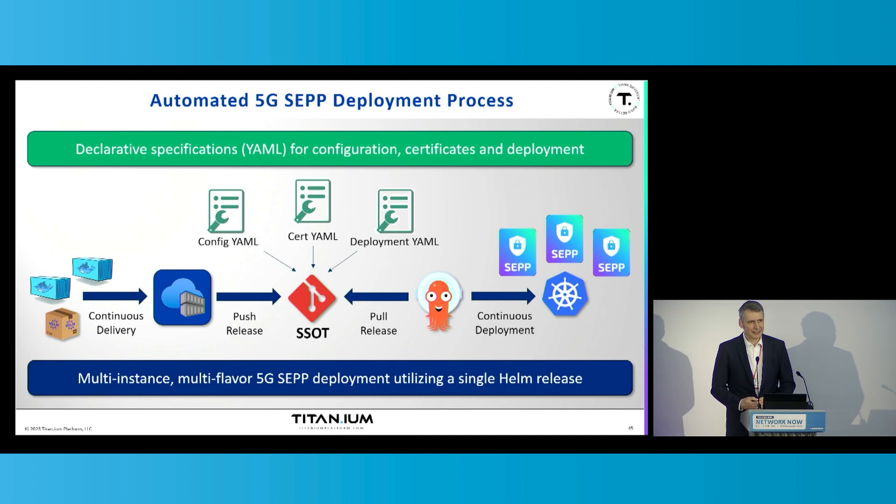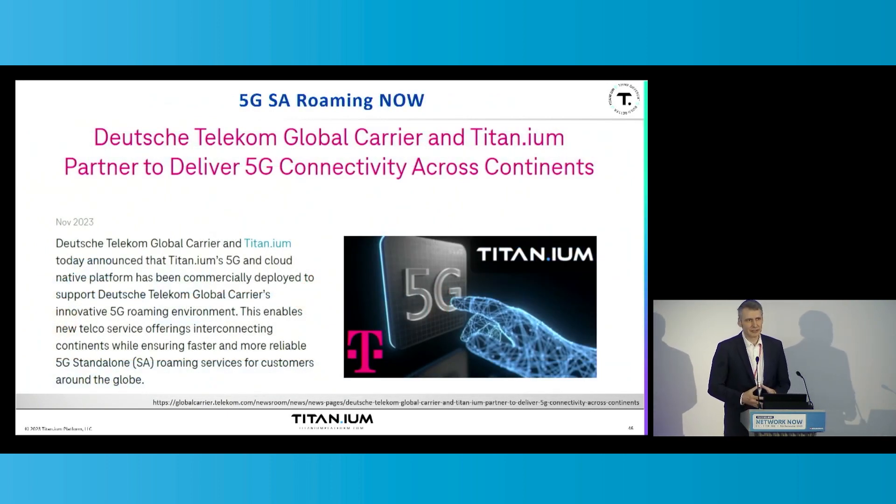Because this event is about network now, the question of when delivering 5G standalone roaming services is possible can be answered today. I'm proud to share that just recently Deutsche Telekom Global Carrier and Titanium have commercially deployed the Titanium Cloud Native Platform and the Titanium 5G security edge protection proxy, ensuring faster, more reliable and more secure 5G standalone roaming services to users around the globe. We have more of these activities ongoing and are happy to see that the capabilities of our cloud-native products — both from the functional and operational perspective — resonate across our customer base.